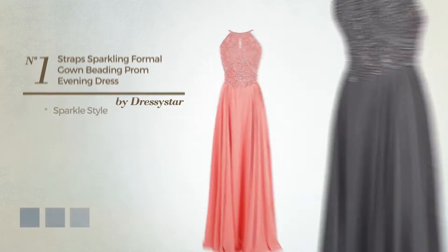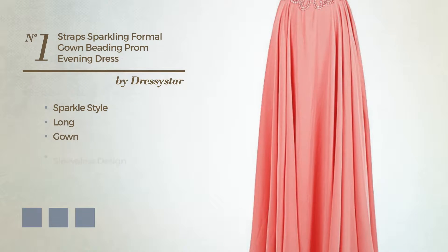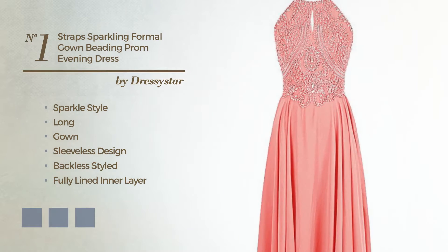Number 1. A synthesis of sparkle and stunning in this long gown. Featuring sleeveless design with a backless style, as well as a fully lined inner layer produced with chiffon, enriched with beads. Available in 18 color variations, like black ink, blue jay, and blue blush.